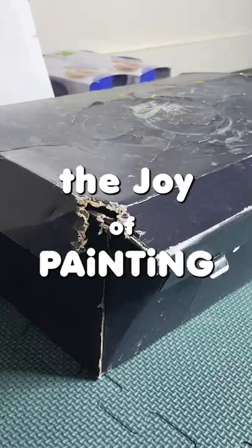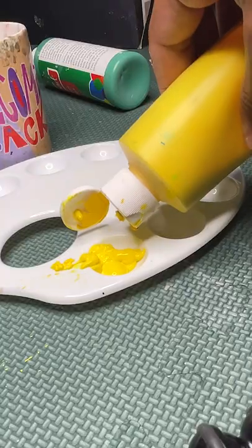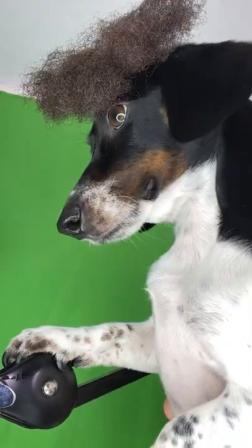Welcome back to the Joy of Painting. Today I decided to do a painting for those of you that are starting school soon. Let's start painting.